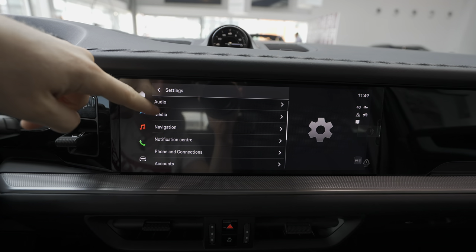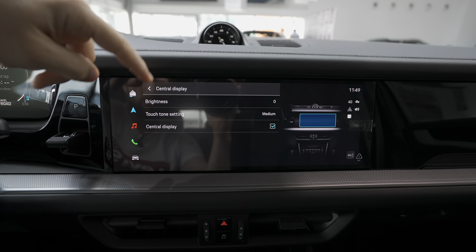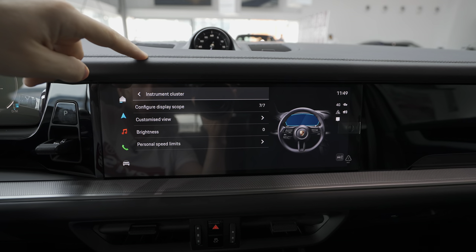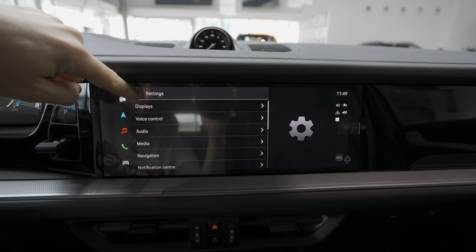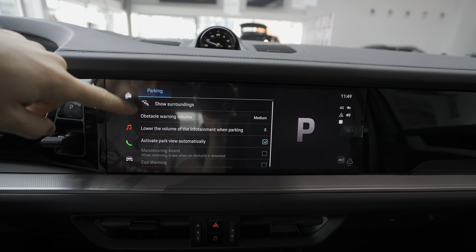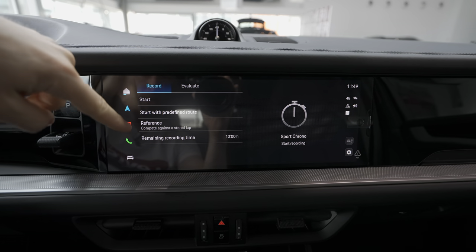Further settings include privacy, account, phone and connectivity, navigation settings, audio settings, and display settings. In display settings you can change the brightness and customize the instrument cluster — choosing custom views for left and right. There's also parking settings for obstacle volume, and sport chrono settings you can customize from there.